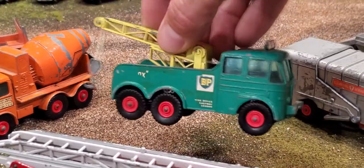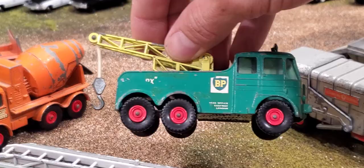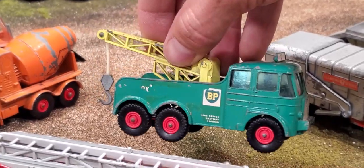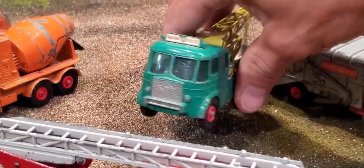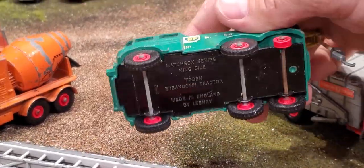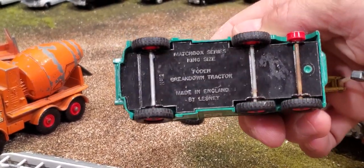Really cool crane here — this crane doesn't move but it does have the hook. BP — British Petroleum. Matchbox service truck. Very cool little truck; look at all the windows on this thing. Oh, we lost a tire. A Foden Breakdown Tractor, Number 12.